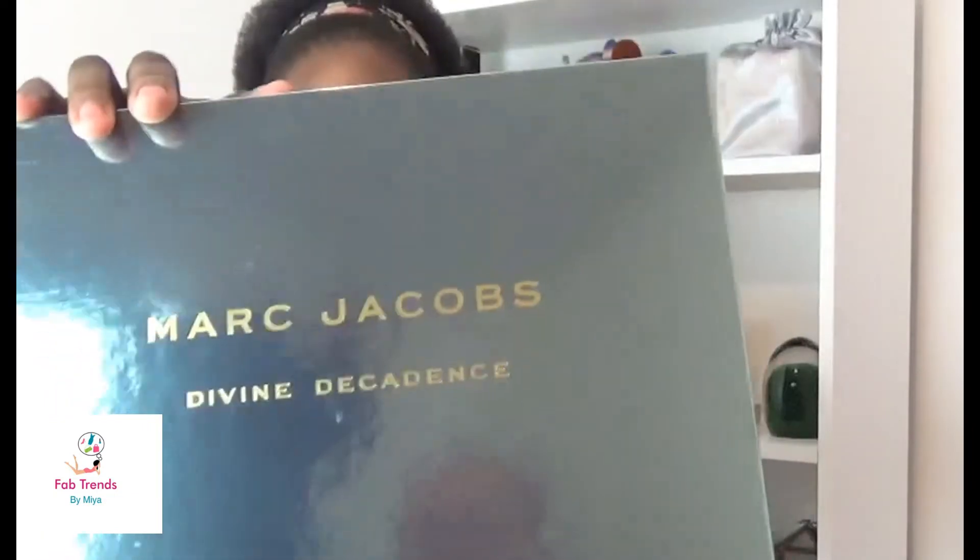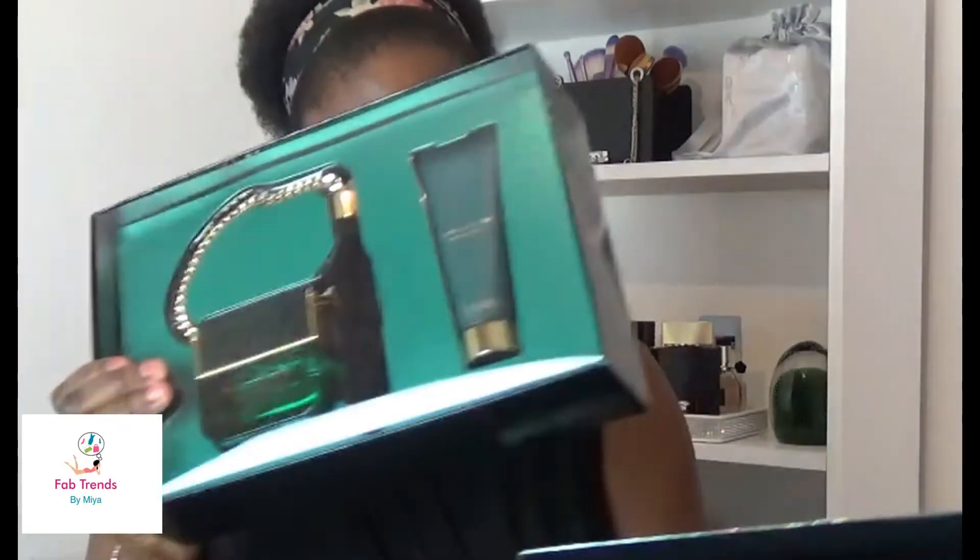I cannot get enough of Decadence — I love this fragrance. The other set I already have is also a set. Most of my fragrances are stored in their boxes rather than displayed. Here's my earlier Decadence purchase — the body butters are slightly different in colour between the two, and you can see the newer one is just a bit more vibrant.